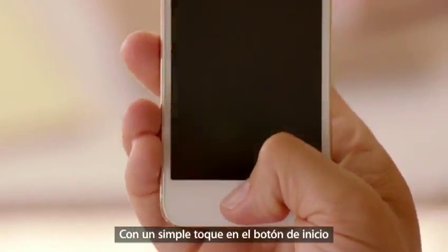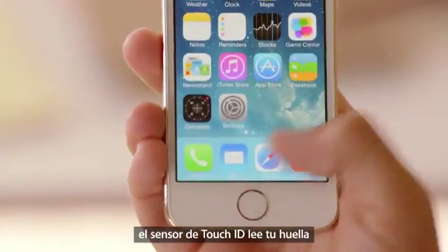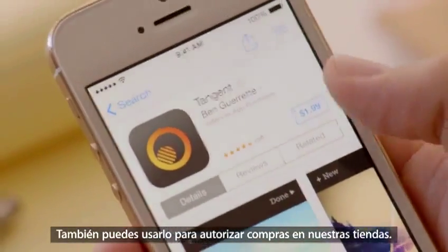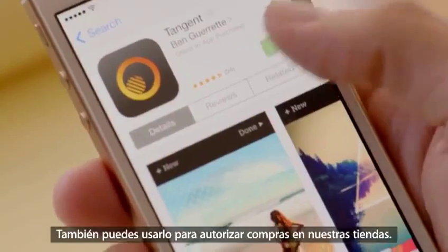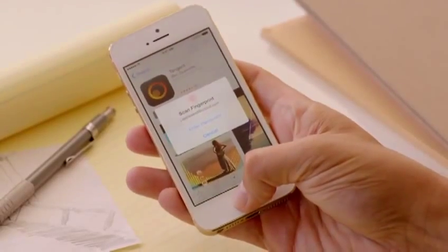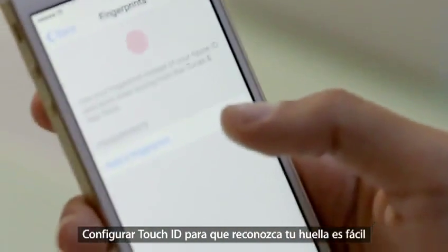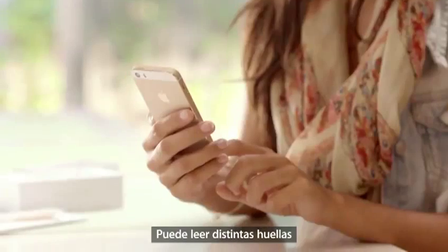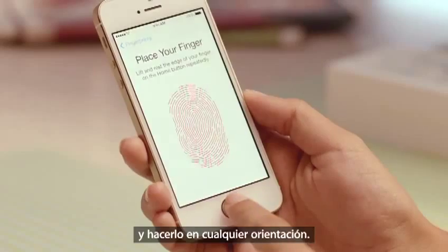With just the touch of your home button, the Touch ID sensor quickly reads your fingerprint and automatically unlocks your phone. You can even use it to authorize purchases through our stores. Setting up Touch ID to recognize your fingerprint is easy, and every time you use it, it gets better at reading your print. It can read multiple fingerprints and read them in any orientation.